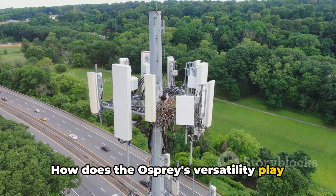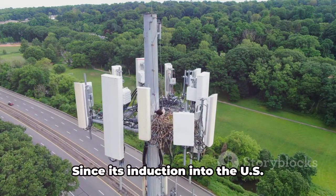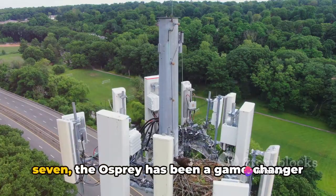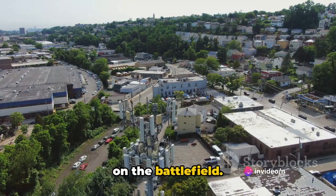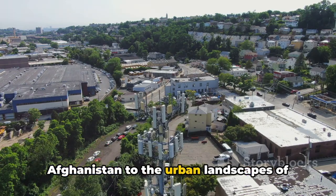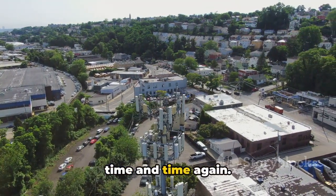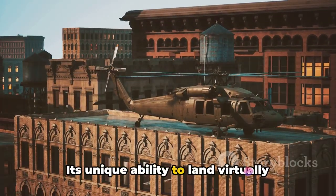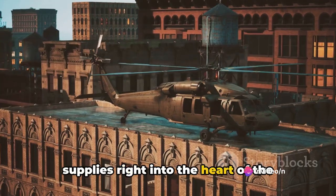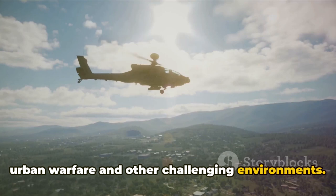How does the Osprey's versatility play out in real-world scenarios? Since its induction into the U.S. Marine Corps back in 2007, the Osprey has been a game-changer on the battlefield. From the rugged terrains of Iraq and Afghanistan to the urban landscapes of Libya, the Osprey has proven its mettle time and time again. Its unique ability to land virtually anywhere allows it to deliver troops and supplies right into the heart of the action, making it an invaluable tool in urban warfare and other challenging environments.